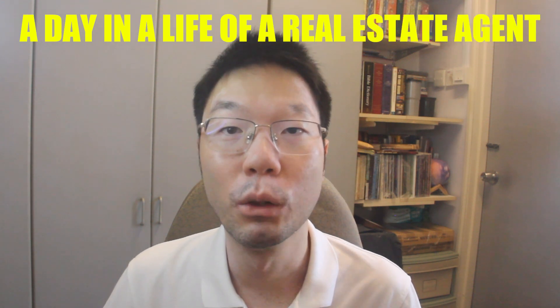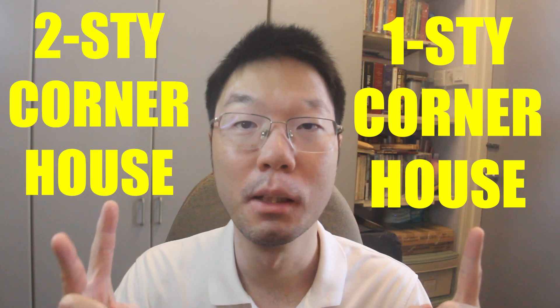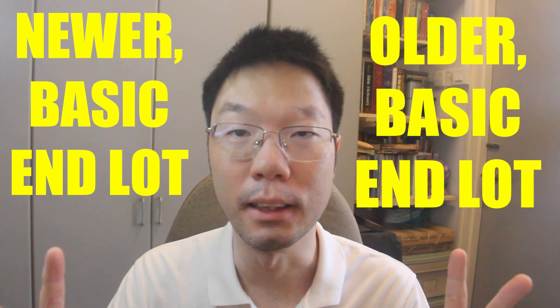Hi everyone and welcome back to my channel. Today's second video in this series, 'A Day in the Life of a Real Estate Agent.' In the previous video we viewed four different types of terrace houses in a day, and in today's video we're going to be viewing different types of corner and end-lot houses. We'll be viewing a single-story corner house in Petaling Jaya, a double-story corner house in Petaling Jaya, a double-story end-lot house in Petaling Jaya, and a double-story end-lot house which is newer in Shah Alam.